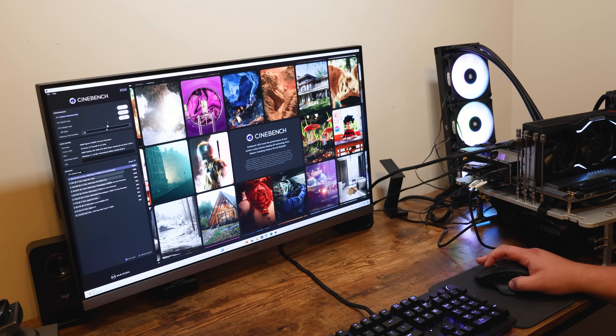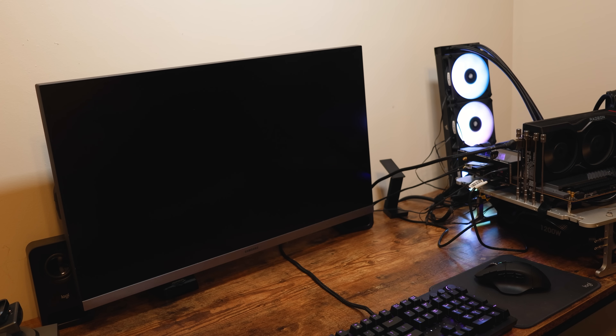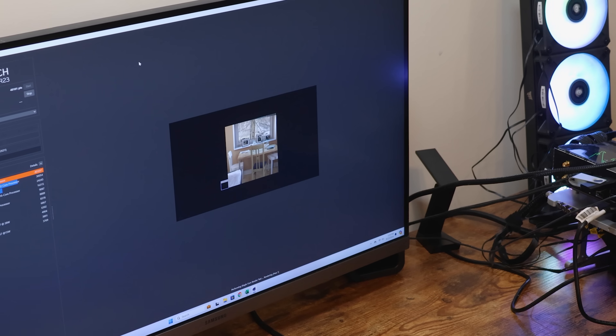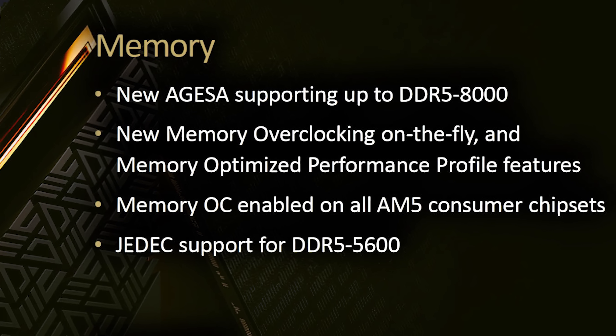When it comes to the testing itself, I had some major stability issues with 8000 — it would crash in Cinebench 2024, 7-Zip, and a bunch of games. I tried upping the voltage as high as 1.4 and increasing the timings; it really just wouldn't completely work regardless of what I did. Though I did at least get a couple benchmarks off that I'll show you in a minute. I've also heard some motherboards are better than others with Ryzen 7000, so that may still be the case with Ryzen 9000.